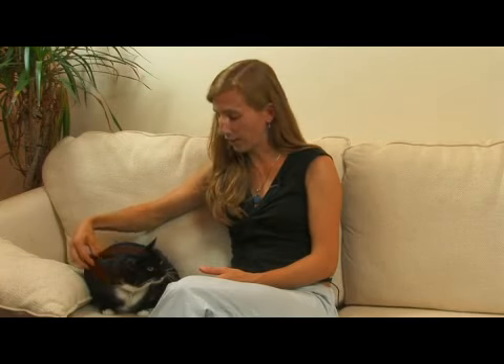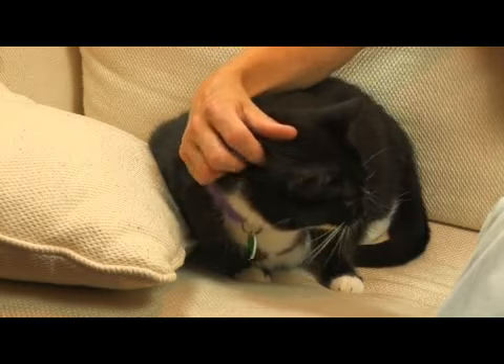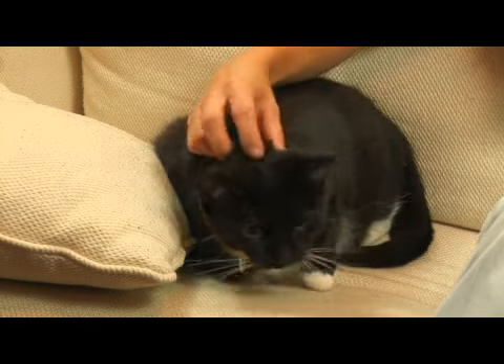For example, if you want a cat who's very affectionate, you want to try to take the cat — whether it's in a shelter or wherever you are — and bring it into some kind of room where you can hang out and get to know the cat. Really spend some time with them, because the cat might be a little shy or frightened at first, but you want to give them some time to come around.